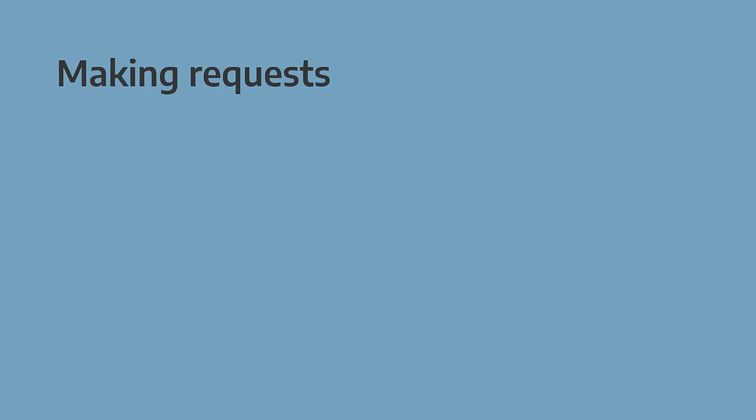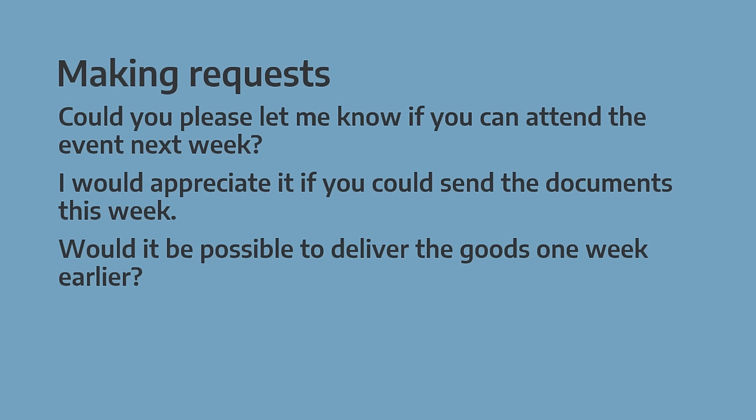Next we come to making a request. Here we have some different options: 'Could you please let me know if', 'I would appreciate it if you could', 'Would it be possible to'.